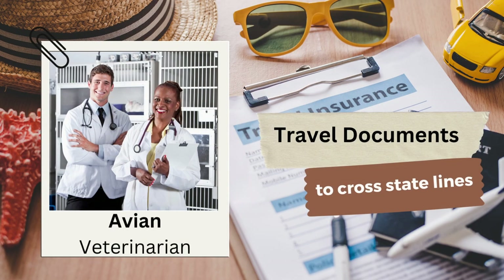Before you hit the road, make sure your bird is healthy and up to date on all its interstate health requirements. Check with your avian veterinarian on what documentation you need if crossing state lines.